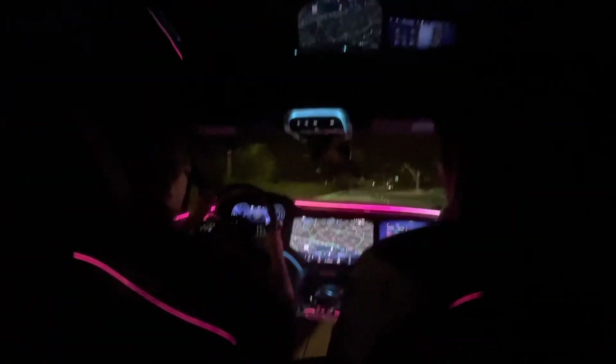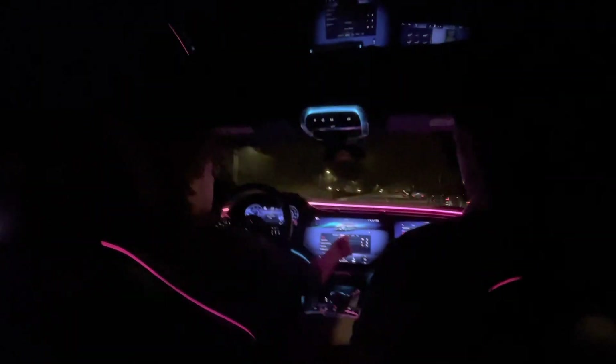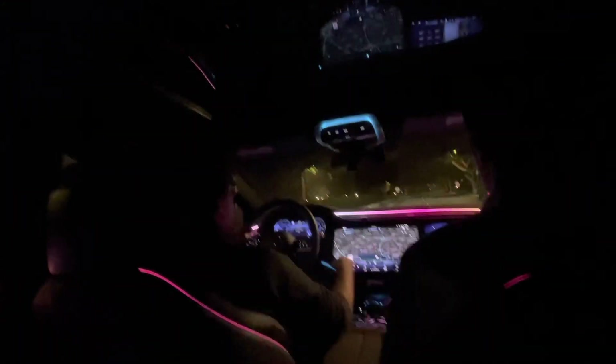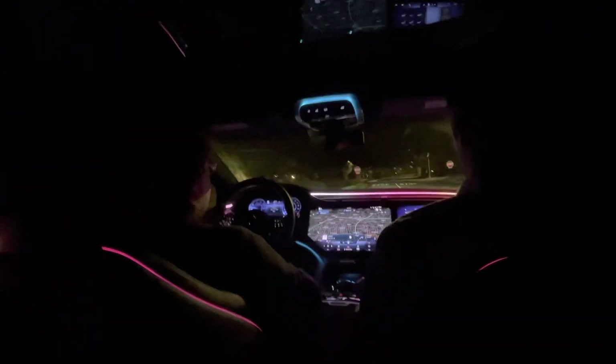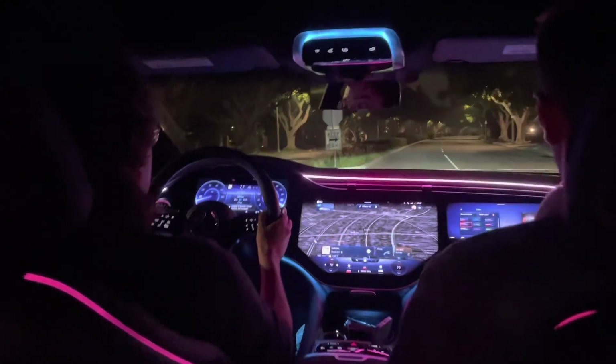That sound is awesome — is it generating that? You're sitting back here looking at that — that's massive. I'm looking and it's a giant screen. I think it's 56 inches of total screen space.